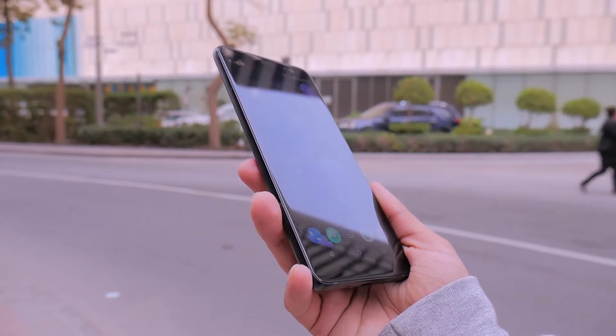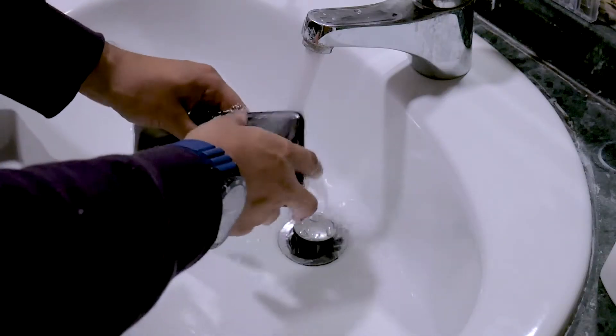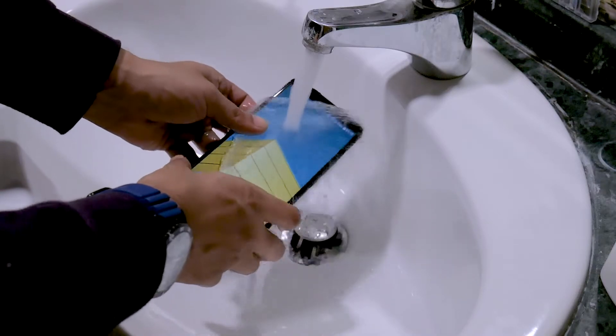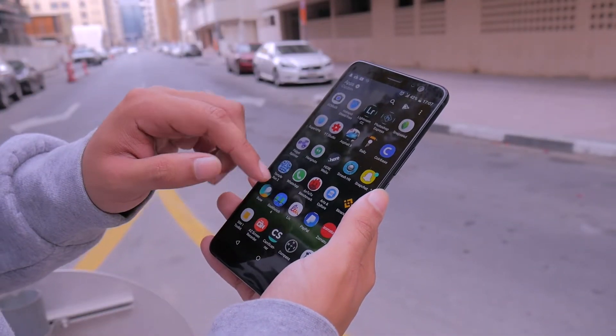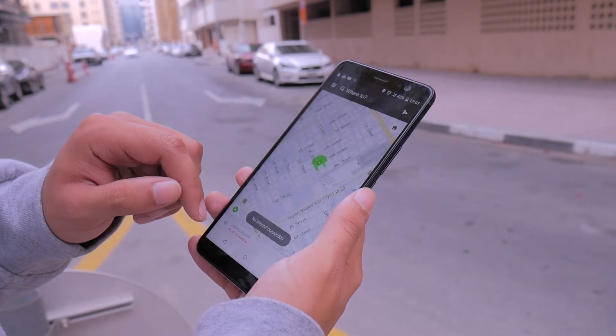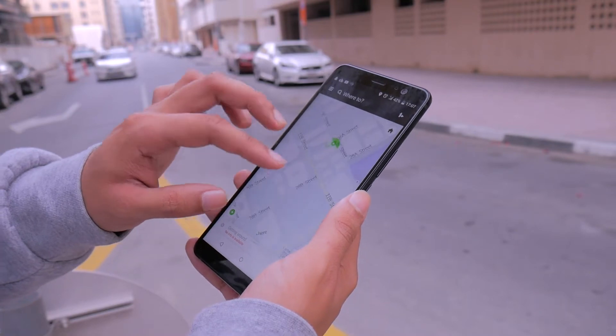Using the phone even underwater is possible because of its IP68 water and dust resistance, without sacrificing design language in any way. Over the days I've had the phone, watching content on it was very enjoyable. I liked how BoomSound complemented the near bezel-less display, and the sound produced was very rich.